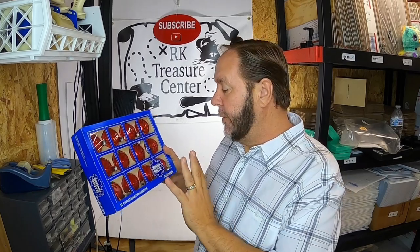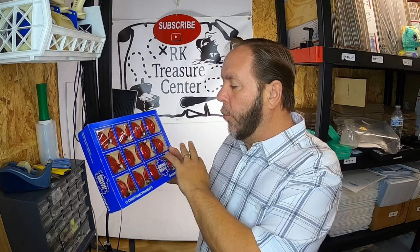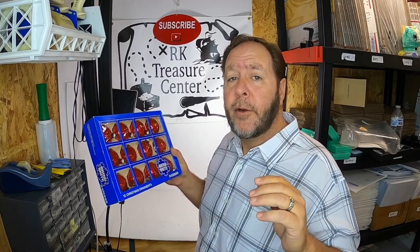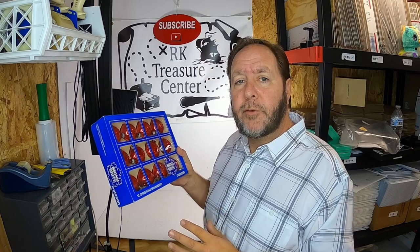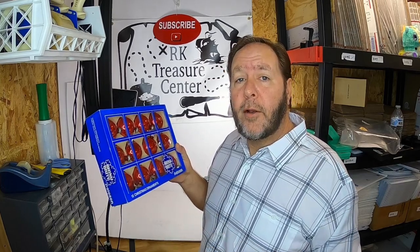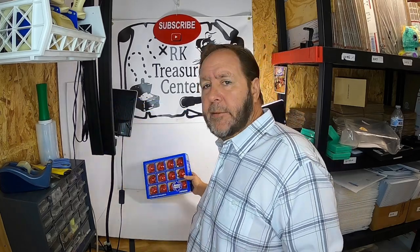I want to start off this video by talking about the first item that sold, because it leads to why a lot of resellers are making mistakes. These are shiny bright Christmas ornaments — all red, vintage package probably about 30 years old. Vintage shiny bright Christmas ornaments sell for really good money. These sold for $24.99.